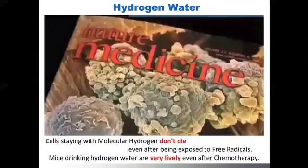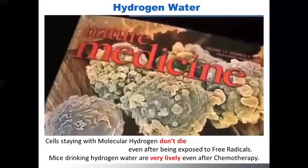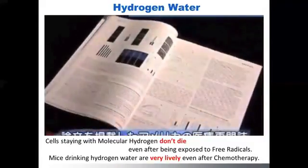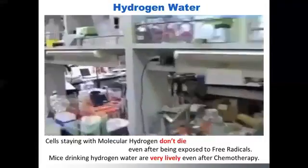Now I'd like to show you an amazing video clip. It was broadcasted by Japanese national TV news in Japan. All the talks were in Japanese and there are no English subtitles, but I'd like you to pay attention to two eye-opening scenes.